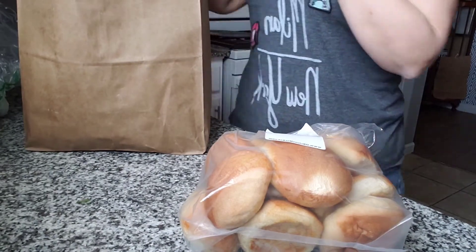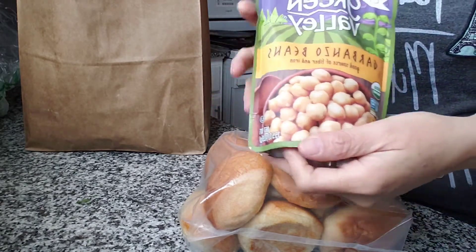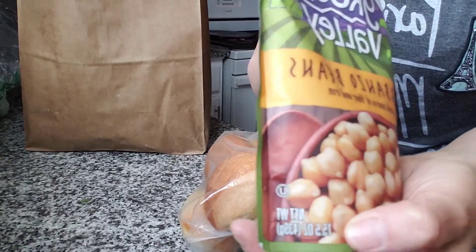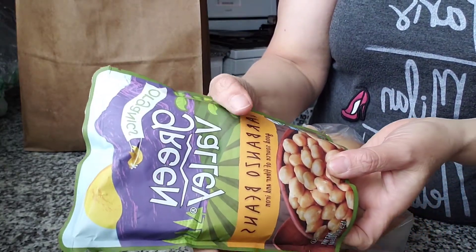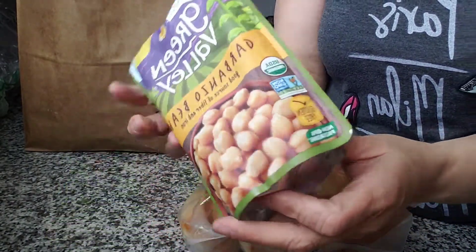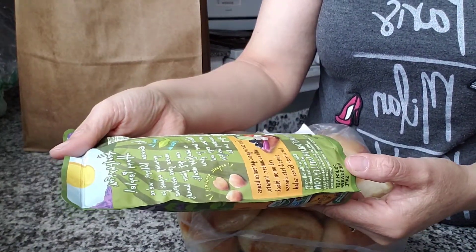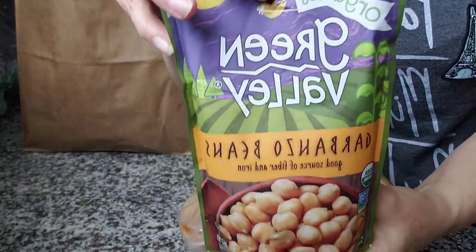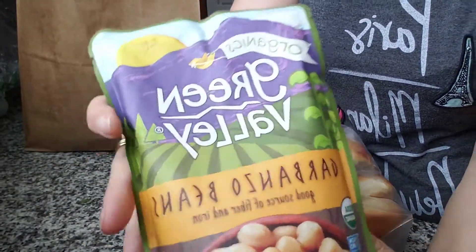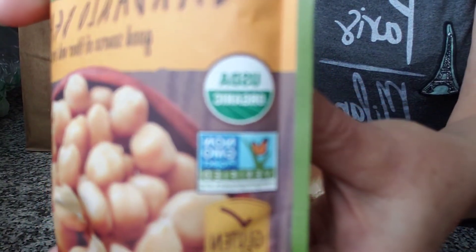I wanted to give this a try. This is the equivalent to canned beans — 15 and a half ounces of garbanzos — but they're in this non-BPA packaging, which I thought was kind of nice. It expires next year. Just picked it up to give it a try.